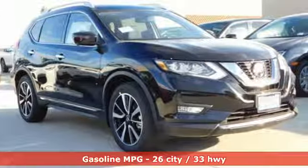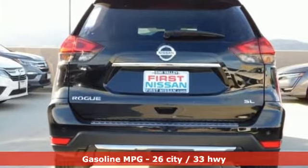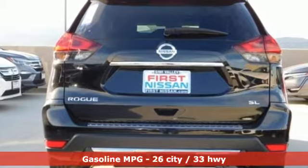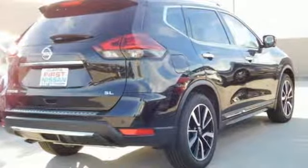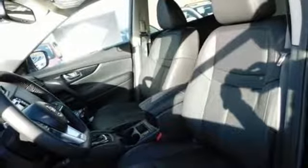It boasts an impressive list of features, like these: continuously variable automatic transmission, front heated leather bucket seats, integrated navigation system with voice activation, and auto-dimming rearview mirror.